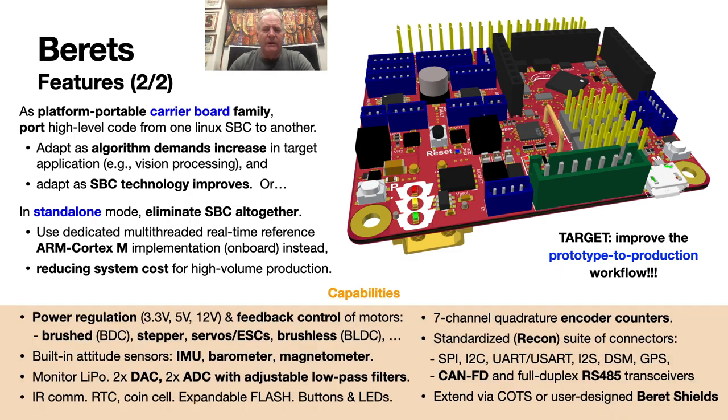The capabilities of the Beret are primarily focused on power regulation and feedback control. They include well-filtered switching regulators generating an essentially ripple-free 3.3 volts at up to 3 amps, 5 volts at up to 6 amps, and an adjustable 3.3 to 12 volts at up to 6 amps. Dedicated quadrature encoders for monitoring shaft rotations, several H-bridges for driving brushed DC motors and stepper motors, dedicated PWM generators to coordinate servos and ESCs, a full set of attitude sensors — accelerometers, gyros, barometer, and magnetometer — standardized pinouts for SPI, I2C, and UART for connecting to a wide range of other sensors, CAN-FD and full-duplex RS-485 transceivers for long-range communication, and a small analog system with two 12-bit DACs and two 16-bit ADCs with both an electronically adjustable gain and an electronically adjustable cutoff frequency of its second-order low-pass filters.